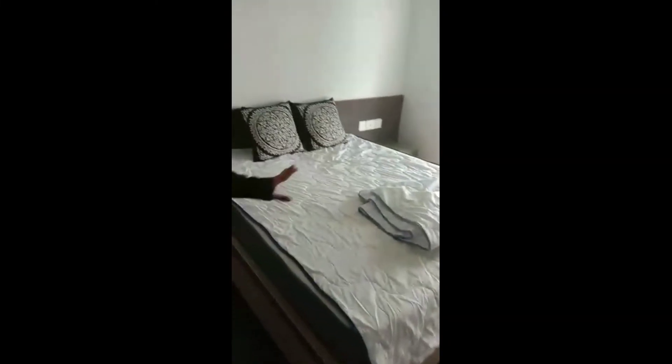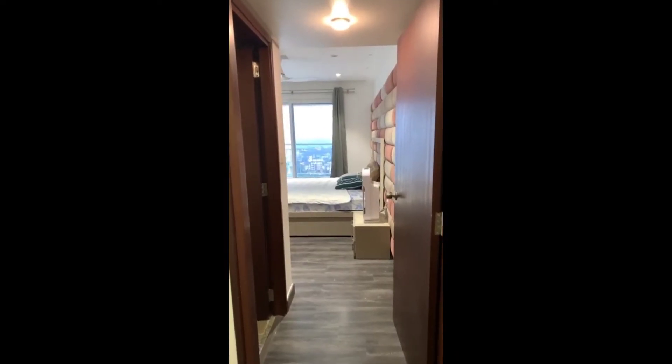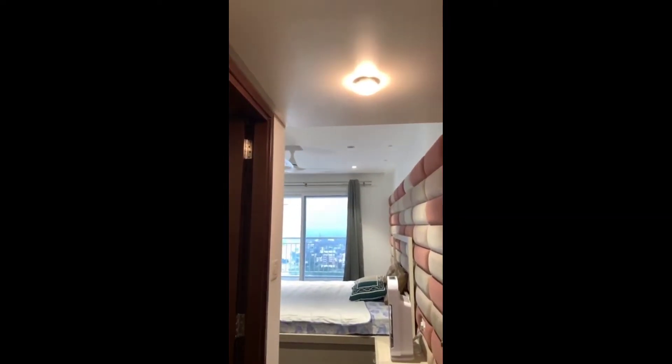What I am entering now is the guest bedroom — bed, mattress, wardrobe, and side units.